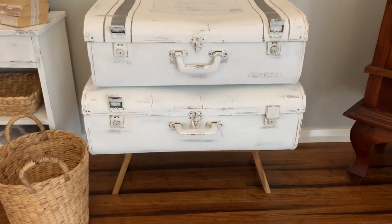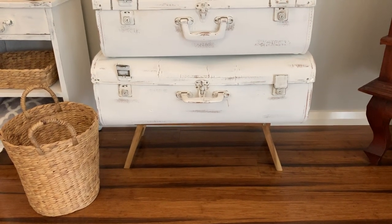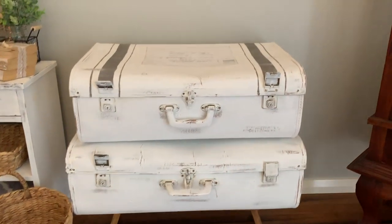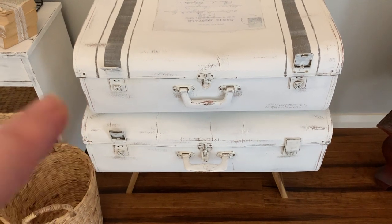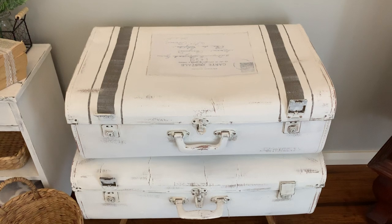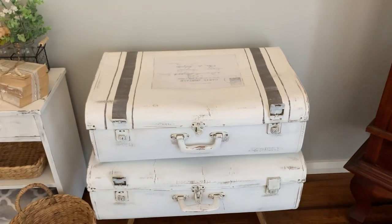Here are my vintage suitcases, sitting on a folding tray from Kmart. Inside the suitcases I just keep the extra mattress protector and a bulkier throw blanket, so they come in handy for extra storage in the bedroom as well.